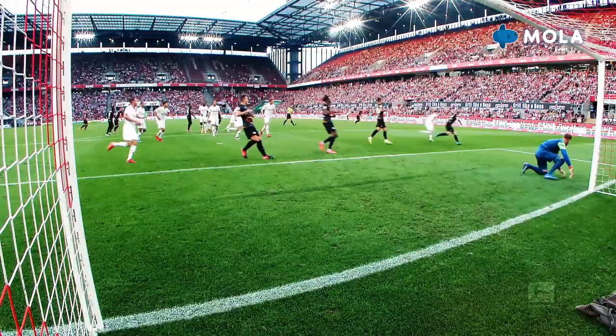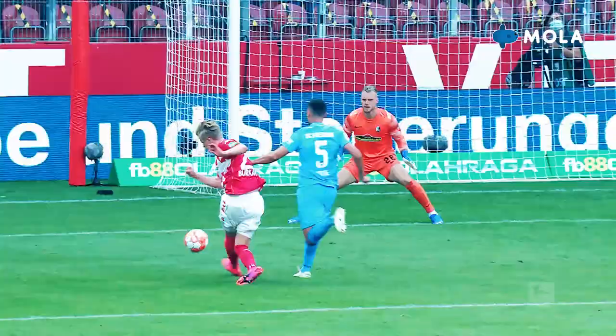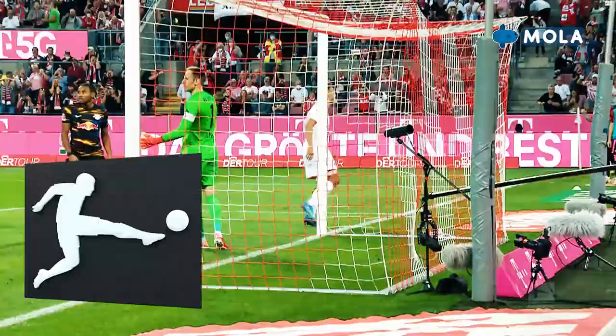Brilliant stops and top reflexes were on show again this weekend as Bundesliga goalkeepers gave their all as the last line of defence. Here are the top five saves for matchday five.